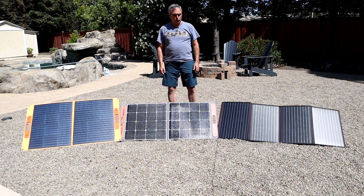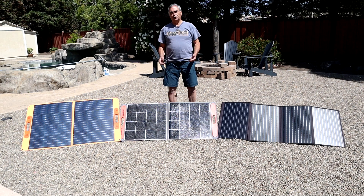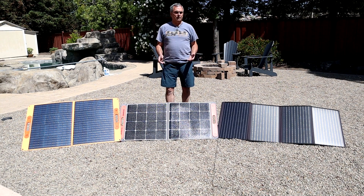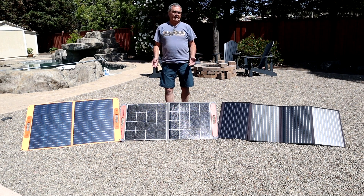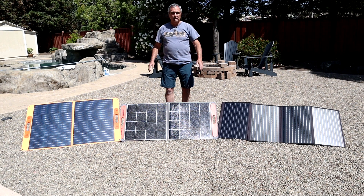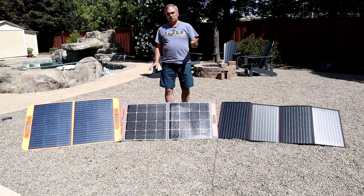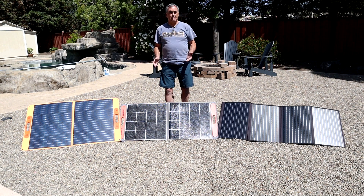Next, I'm going to conduct a charging test to see whether one of these three panels puts out more energy in a given time than the other two. There are a number of considerations and constraints I have to deal with. First, am I going to tilt the panels to get maximum output during the test? No — I'm going to lay the panels flat on the ground and make sure they're level. That way, each panel sees the sun at the same angle, and as the sun transits across the sky the angle will vary in the same manner from panel to panel — a fair test.